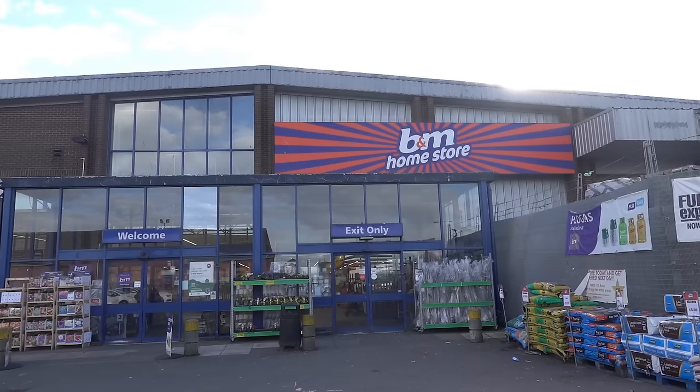Welcome back to my channel. In my last video, lots of you asked me to go to B&M, so we're going to head in store and see what's new for March 2024.